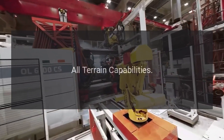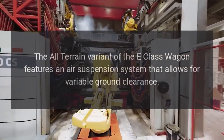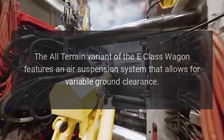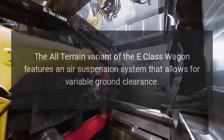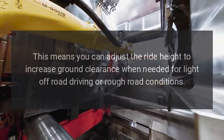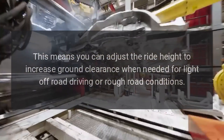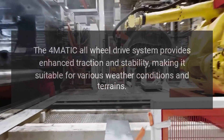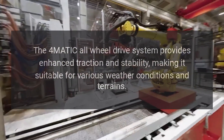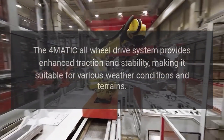The all-terrain variant of the E-Class Wagon features an air suspension system that allows for variable ground clearance. This means you can adjust the ride height to increase ground clearance when needed for light off-road driving or rough road conditions. The 4MATIC All-Wheel Drive System provides enhanced traction and stability, making it suitable for various weather conditions and terrains.